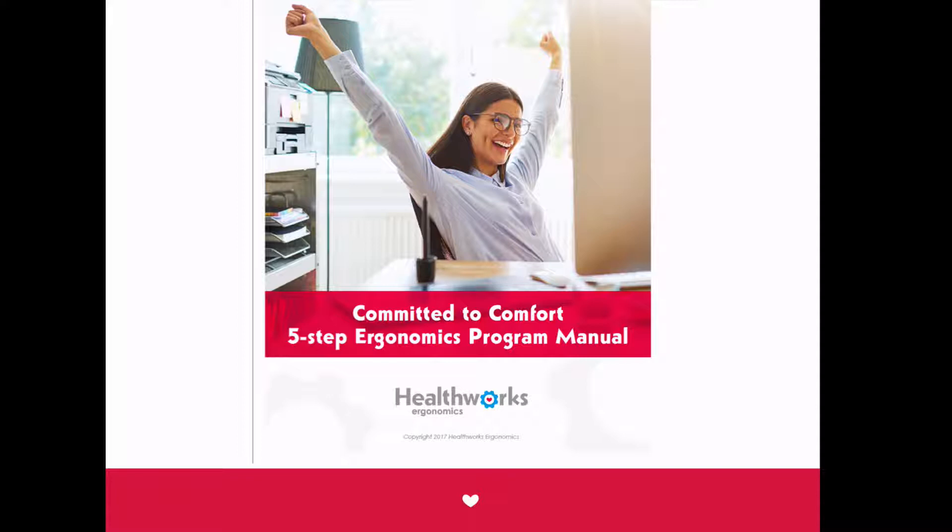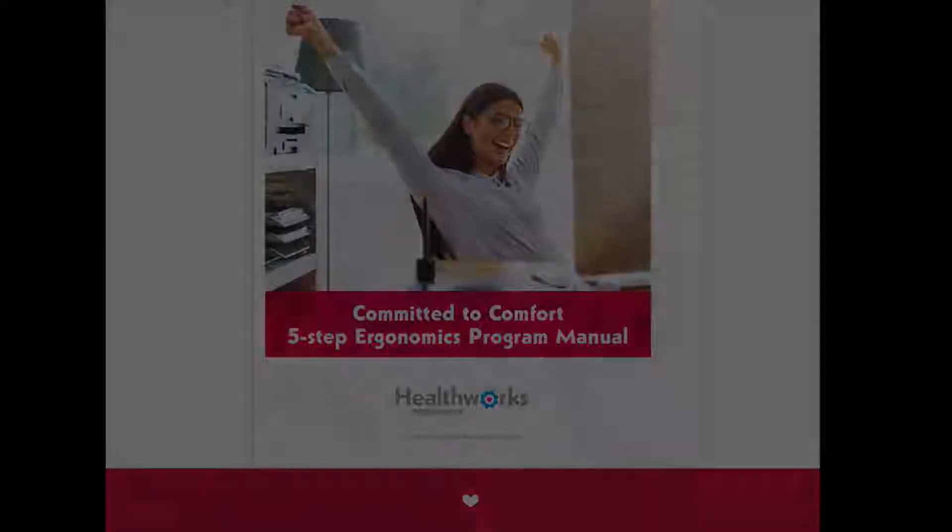Join us for Committed to Comfort and leave with a professionally supported ergonomics program that keeps your employees safe, comfortable, and productive.